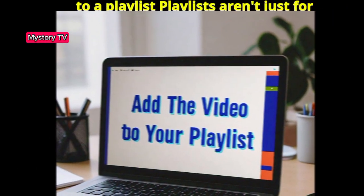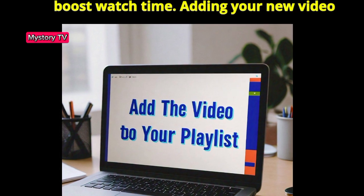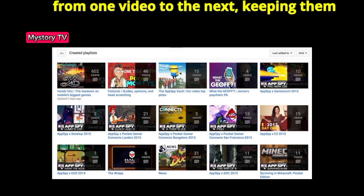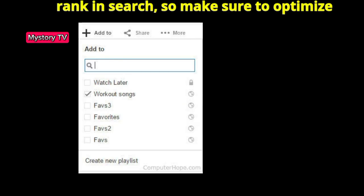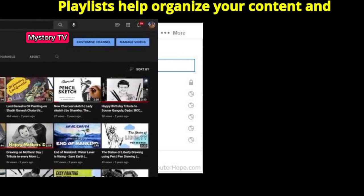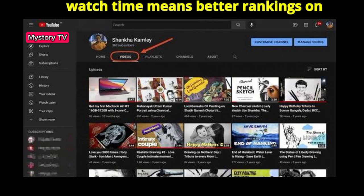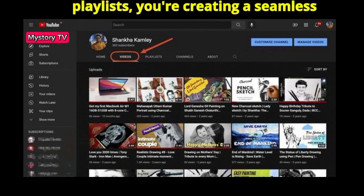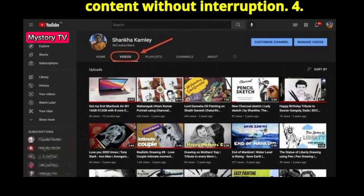Step 3: Add your video to a playlist. Playlists aren't just for organizing content — they're a tool to boost watch time. Adding your new video to a relevant playlist can lead viewers from one video to the next, keeping them on your channel longer. Playlists also rank in search, so optimize their titles and descriptions too. More watch time means better rankings on YouTube, creating a seamless path for viewers to consume more of your content without interruption.